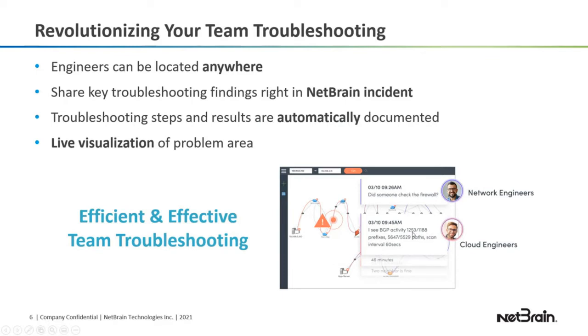This incident-based collaboration portal is revolutionary. It allows your engineers to be anywhere — at home or across the globe — but you can all troubleshoot network issues together. Because you're sharing key findings right here in a NetBrain incident, it's real-time, and you don't need outside email with screenshots or chat messages or anything like that.